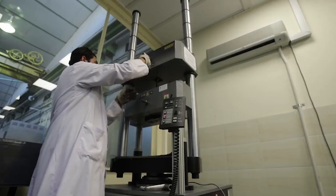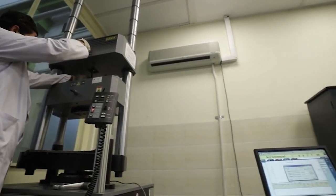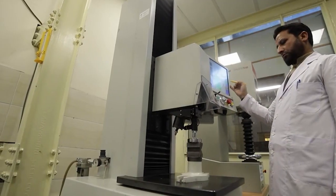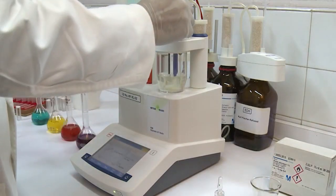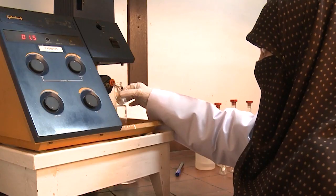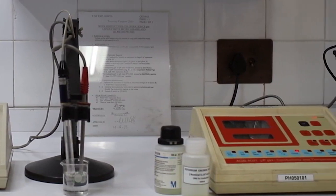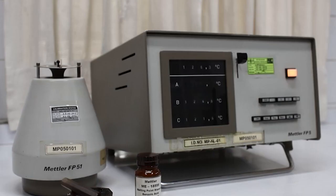Additional equipment includes Universal Testing Machine (Japan), Compression Testing Machines (UK), Vickers Hardness Tester (Japan), Cold Fissure Titrator (Switzerland), Flame Photometer (UK), and Multimeter for pH, TDS, Conductivity and Temperature (UK), among others.